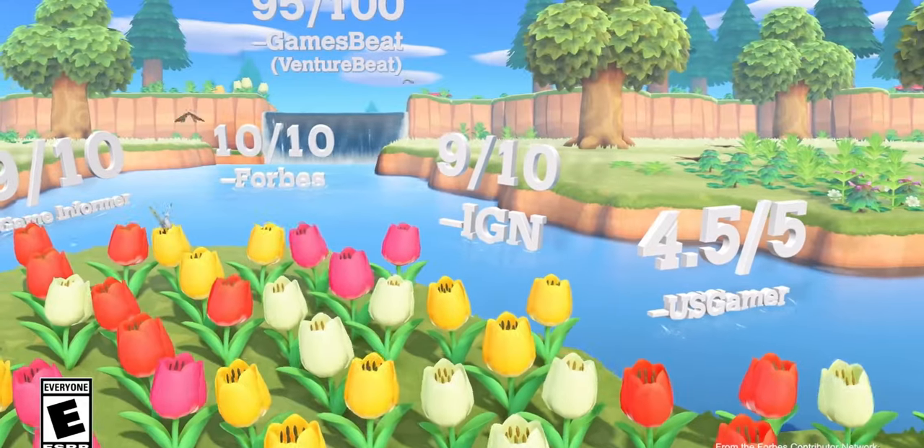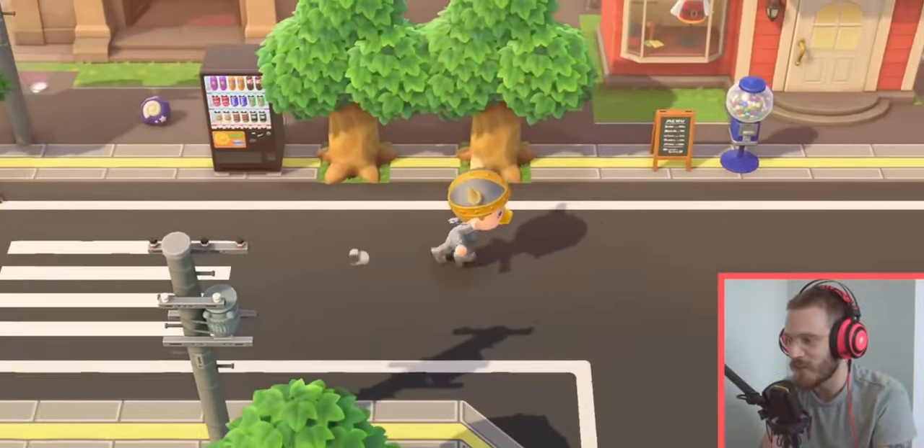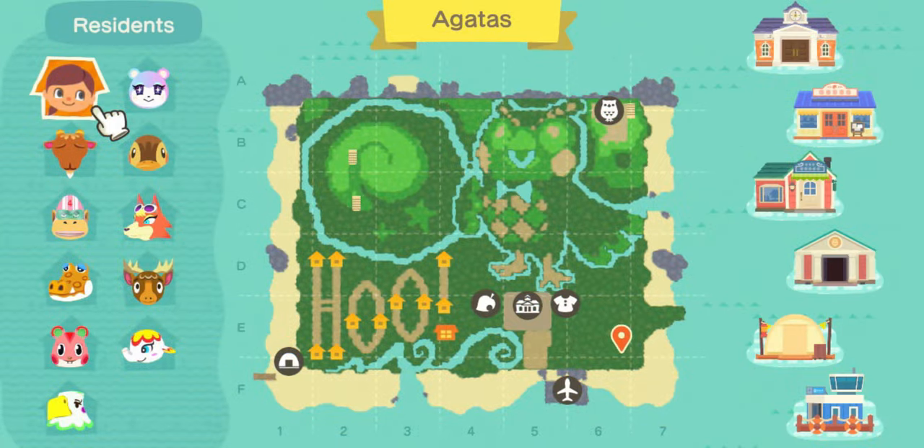Animal Crossing New Horizons has been out for over a month now. Players have created some stunning looking towns and done some crazy things. But some players have begun to notice some things that are a bit off — things that seem out of place, things that shouldn't be there.